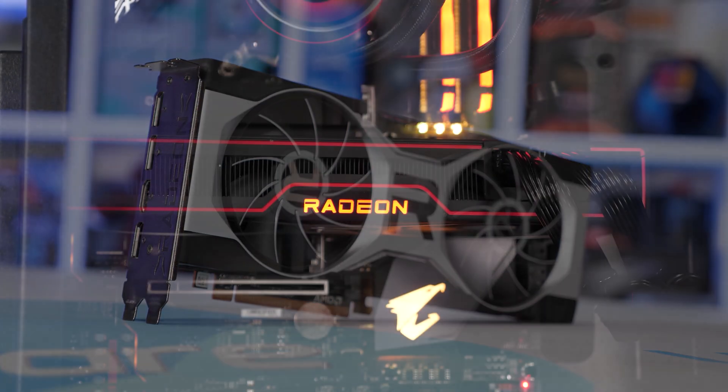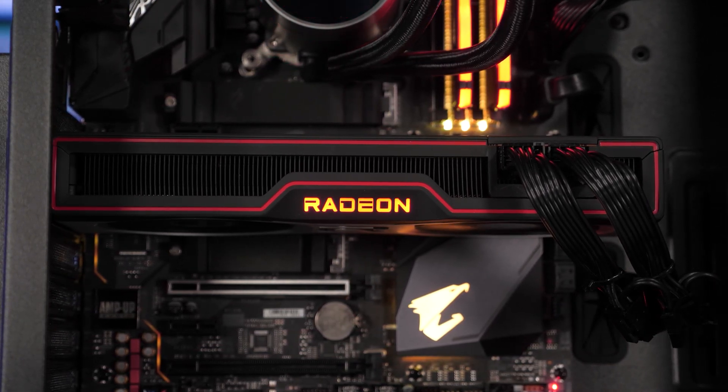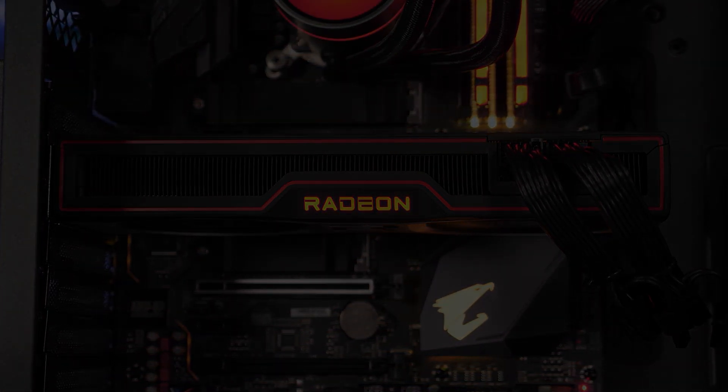With all of that said, it's now time to test these two GPUs clock for clock on our Ryzen 9 5950X test system using 32GB of DDR4-3200 CL14 memory. Alright, let's get into it.